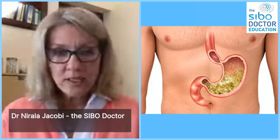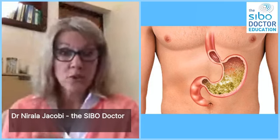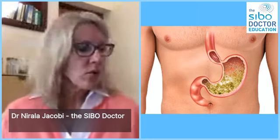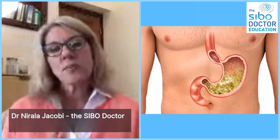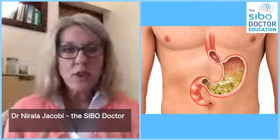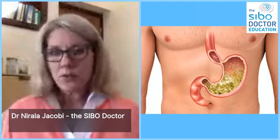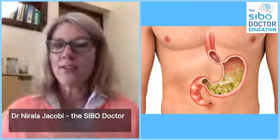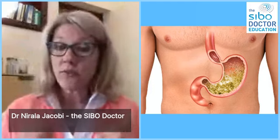Next week we are going to release a video that we pre-recorded about the ileocecal valve, which is the connection between your large and small intestine. Sometimes people that have ongoing gut problems have a problem with a valve that is not working correctly, and there is a maneuver you can do yourself at home to help. Especially those that are chronically constipated or have abdominal pain may want to tune into that. We decided to pre-record it because Facebook live with a guest gets all fuzzy, the sound cuts out, and everybody's frustrated.